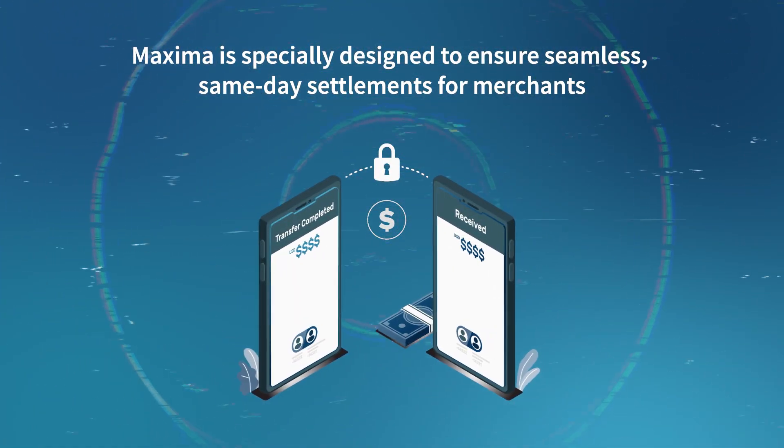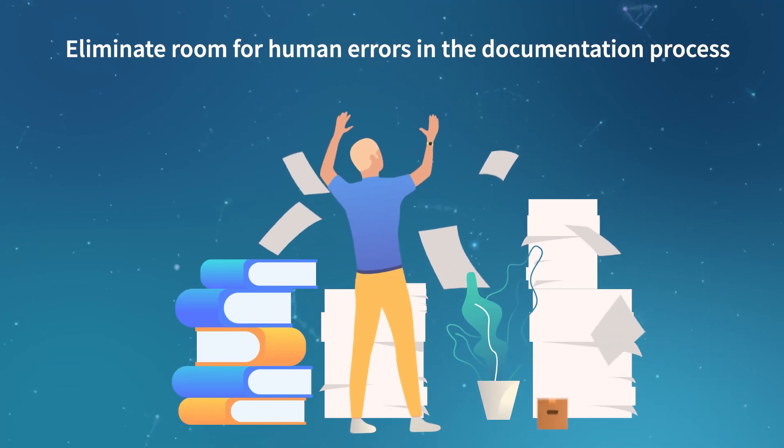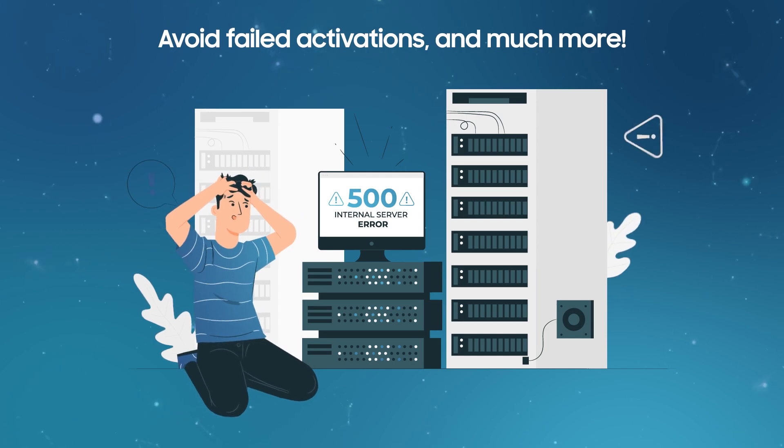Maxima is specially designed to ensure seamless same-day settlements for merchants, eliminate room for human errors in the documentation process, avoid failed activations, and much more.